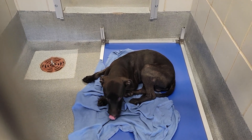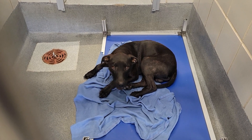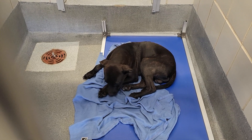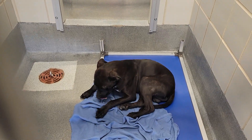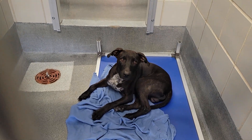He doesn't appear to be very big, unless he really has some long legs when he stands up. It doesn't appear you're a very large guy. He is really a cutie — look at him.